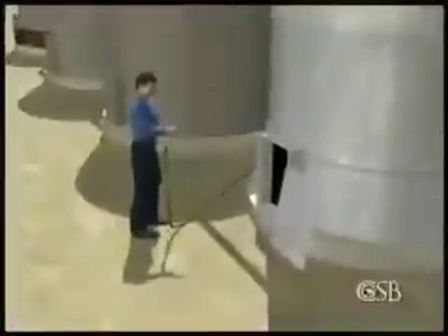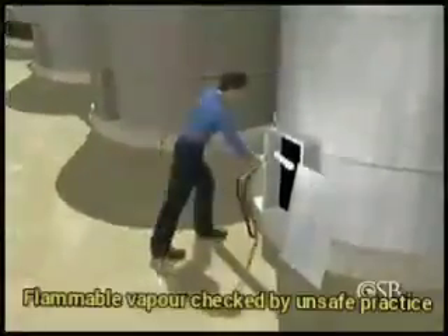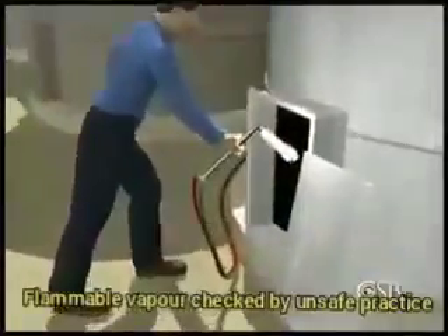They then checked for remaining flammable hydrocarbons in the tank by using an unsafe and unreliable technique: inserting a lit oxyacetylene torch to check for a flash from ignition.